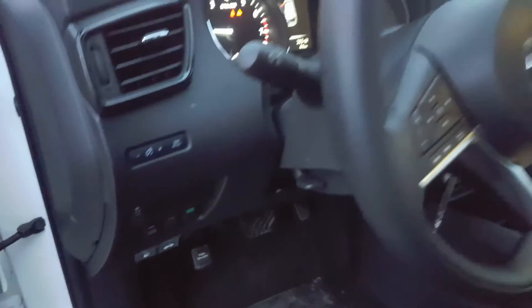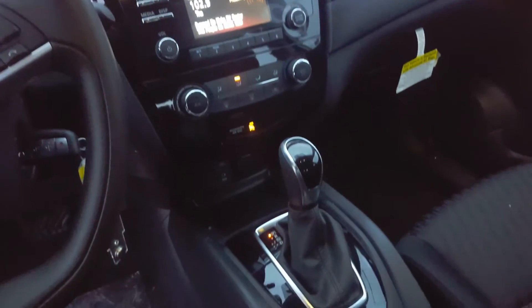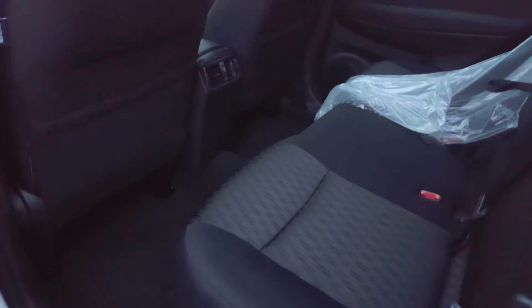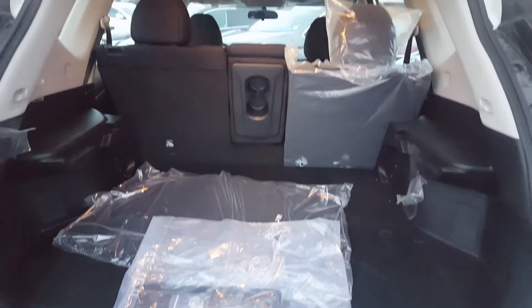It has an all-wheel drive button, most controls on the steering wheel, Bluetooth so you can play music through your phone wirelessly, XM radio, backup camera, USB and aux inputs, heated front seats, sliding rear seats, LED backlights, and you can make a shelf in the trunk.